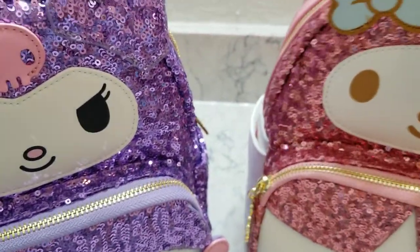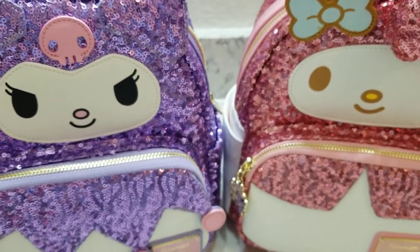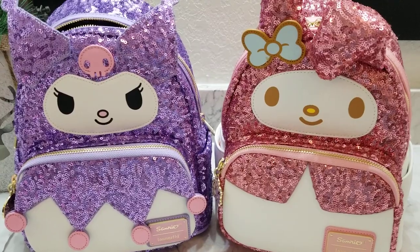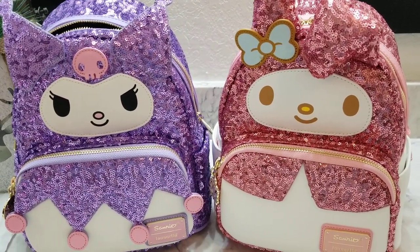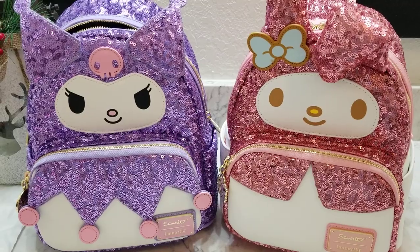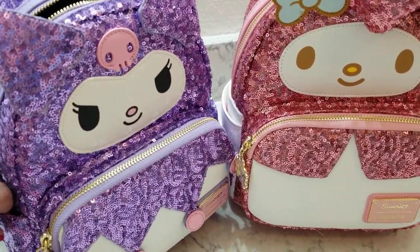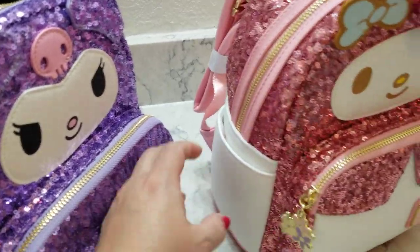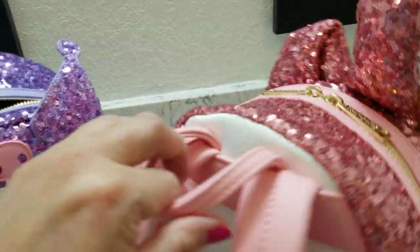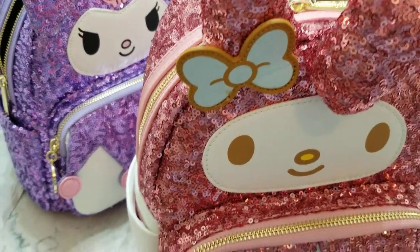I know I'm going back for Keroppi — I wouldn't be surprised if I order it before I upload this video, because that green cute little froggy, they don't have enough bags made of him. I'm filming this in my bathroom on the vanity because I wanted white light so y'all can get as close to the true color as possible, versus my bedroom where I normally shoot, which has a very golden hue especially in the evening.